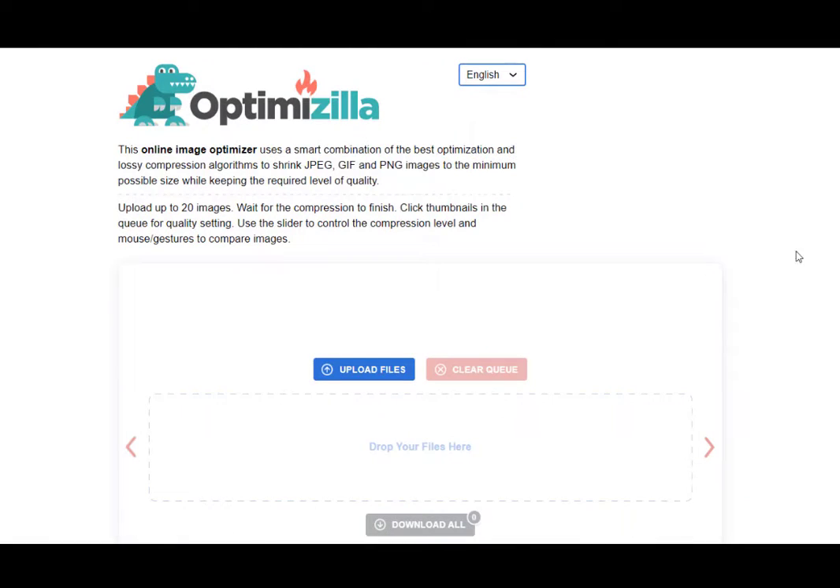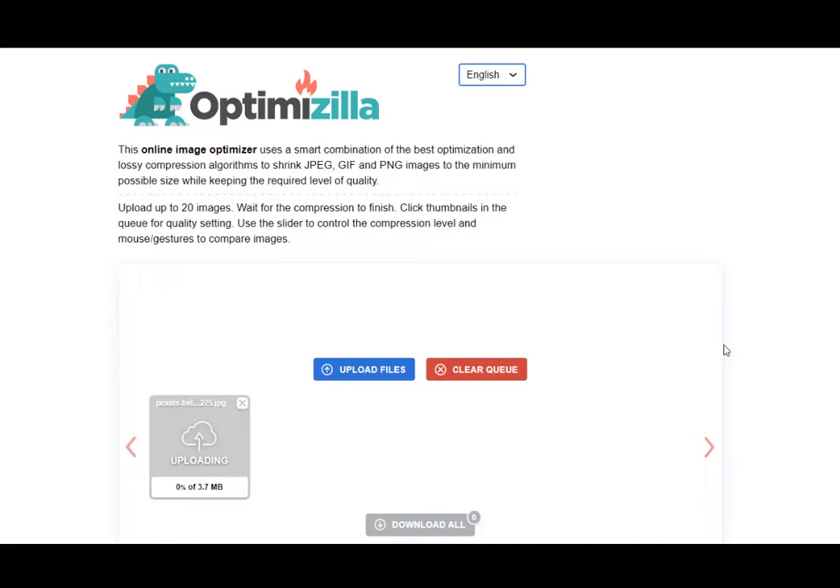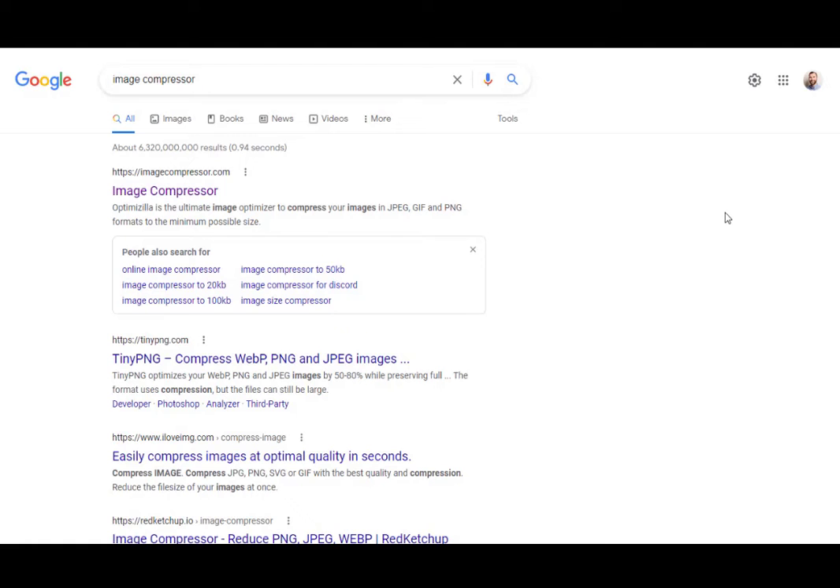One really key trick to keep in mind is something called compressing your images. If you download a really large, high quality image, chances are the file size is going to be pretty big. What that means for your website is it's going to take a while for that photo to load — that's what happens when you see a photo slowly being loaded onto the webpage. Fortunately, there are free tools online where you can upload a photo, hit a button, and it will compress it. Behind the scenes it slightly reduces the quality, but in a way you can't notice with the naked eye. You still get what looks like a high quality image, but it loads quicker. Search Google for an image compressor and compress and reduce the size of those photos.